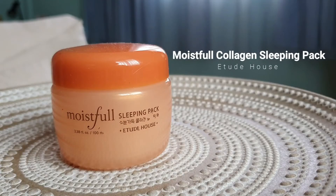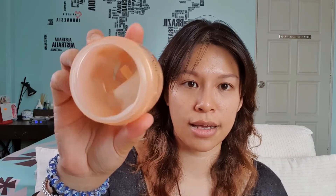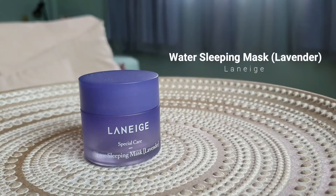Moving on to night creams — the first is the Etude House Moistfull Collagen Sleeping Pack. I haven't finished this yet — this is actually my second tub. I didn't finish it because I was trying other night creams and unfortunately it expired. The entire Moistfull Collagen range is actually pretty good, so if you're very new to skincare and want to get started, I highly recommend trying out the Etude House Moistfull Collagen range.